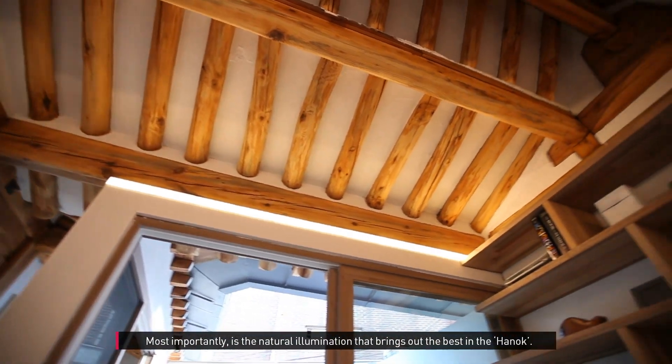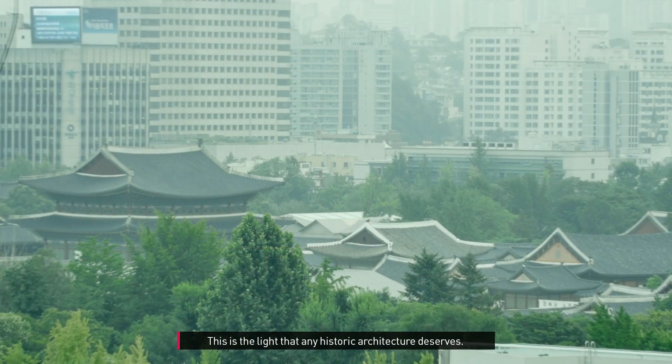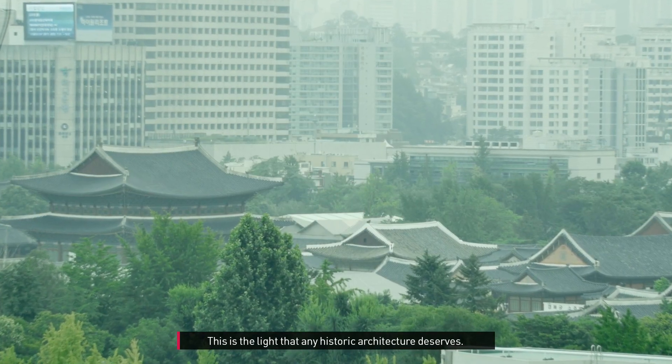Most importantly, it's the natural illumination that brings out the best in the hanok. This is the light that any historic architecture deserves.